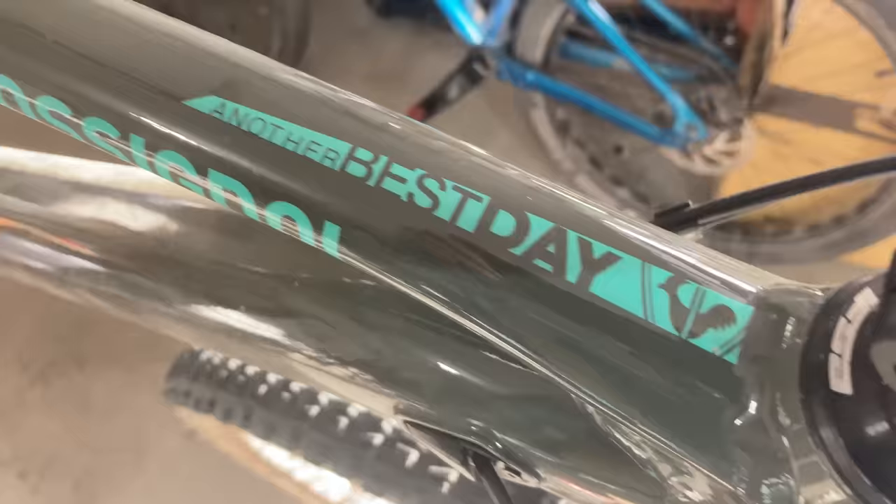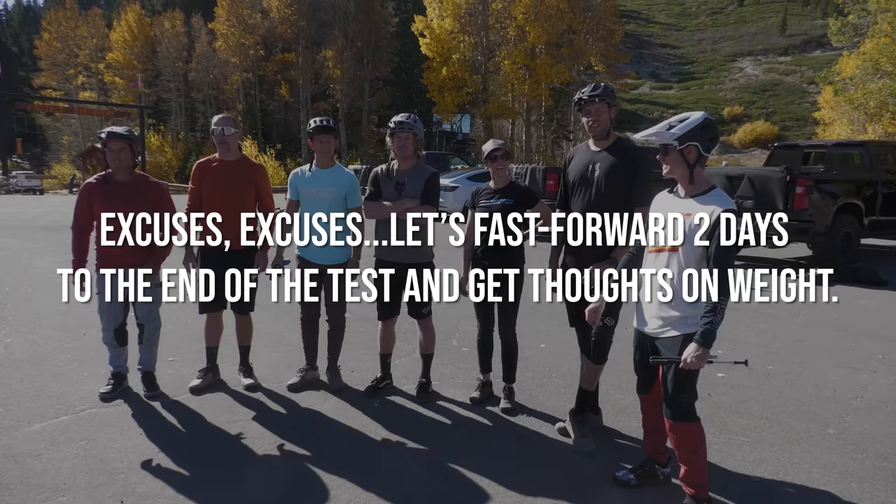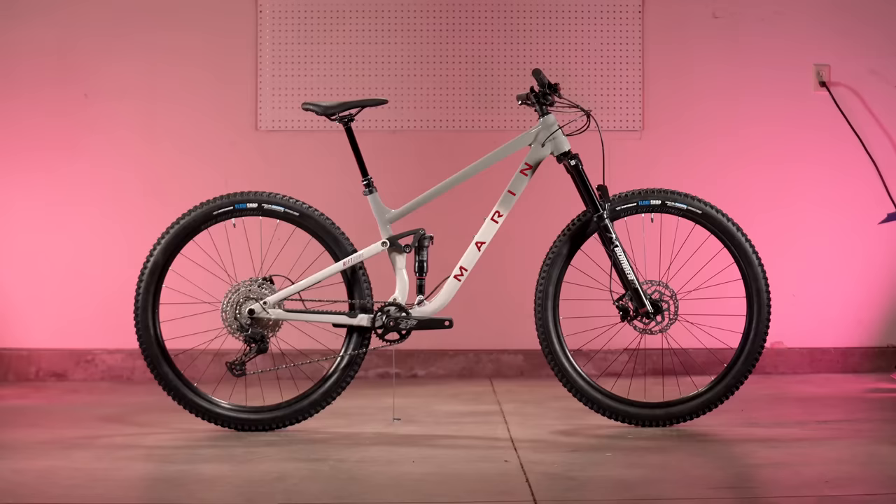According to the garage scale without pedals, the Rossignol was actually the heaviest and the Specialized was the lightest. Testers agreed that weight shouldn't really be a factor in the decision — go with how it rides and how you feel on it. At this price point bikes are going to be a little heavier, but that really shouldn't be the discerning factor. And sometimes, descending and being stable, the weight might actually help.